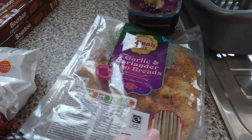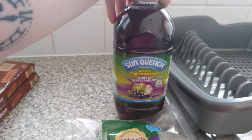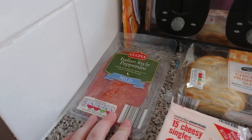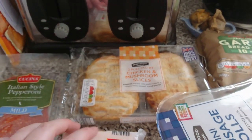We have two packs of Jaffa cakes and two packs of Bourbons. We've got garlic and coriander naan bread and an apple and blackcurrant squash — they finally have this back, which is so good. Over here we've got some mild pepperoni for when we do pizzas.